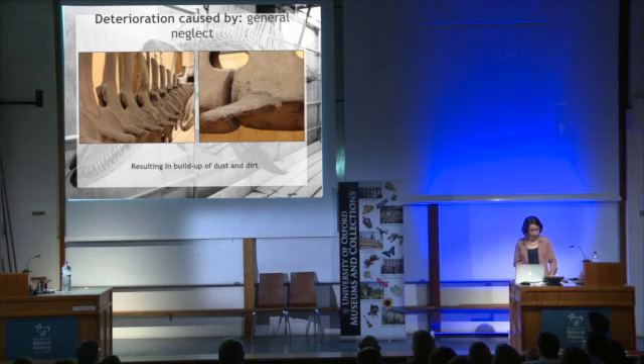Many types of deterioration were found. Firstly, there was a huge buildup of dust and debris, and this was from quite a while of general neglect. This photo here shows the level of dust on the northern bottlenose whale.